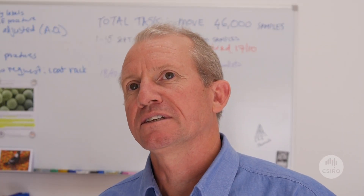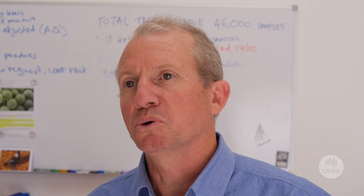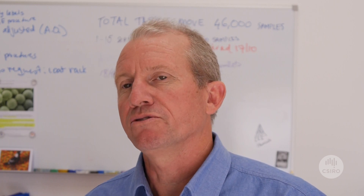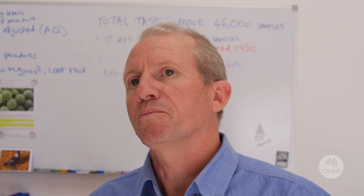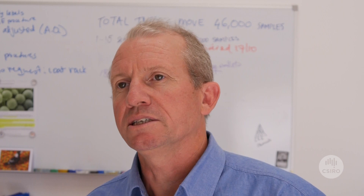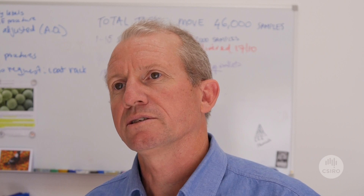Soil really is the complex natural medium that supports all life on our planet. Without soil we don't have life. It cycles our nutrients, our water, all of our biology and biodiversity. It's obviously important to food — we grow all of our agricultural crops in soils. So managing those soils and using them sustainably is very important to future generations.